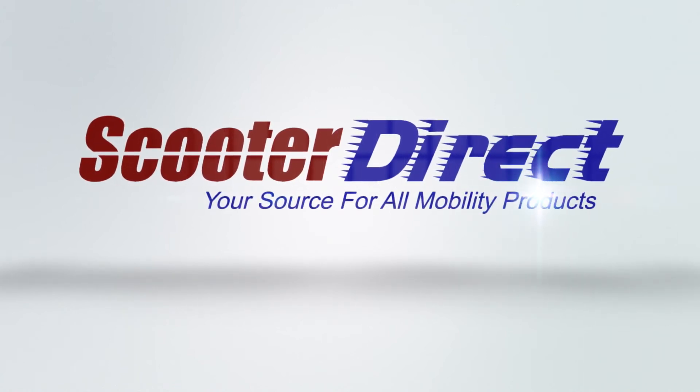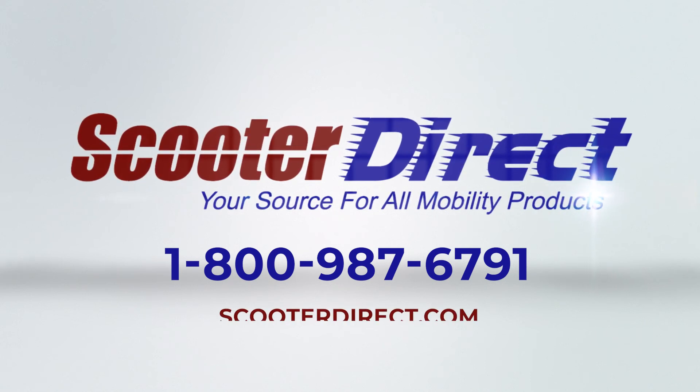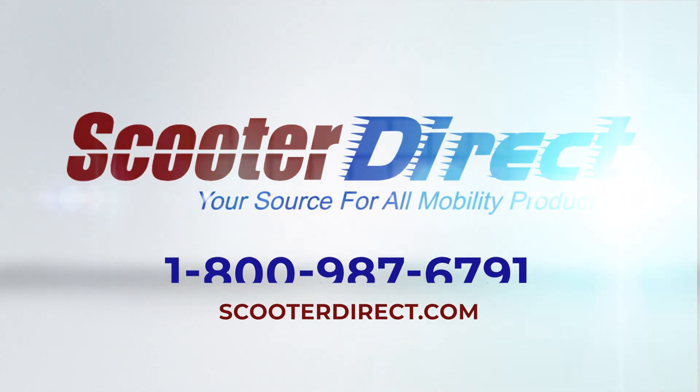Speak to one of our specialists now by calling 1-800-987-6791, or visit us online at ScooterDirect.com.